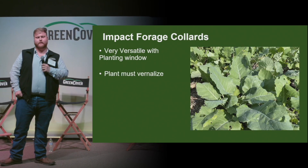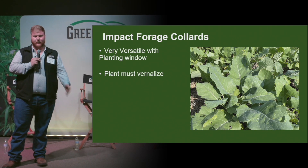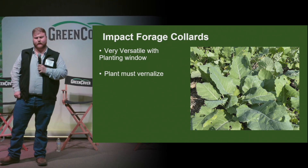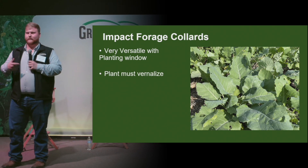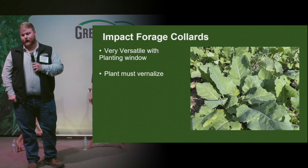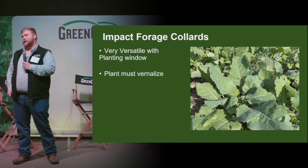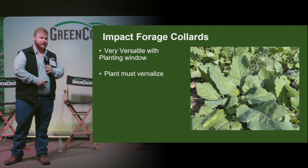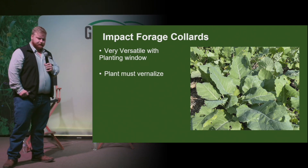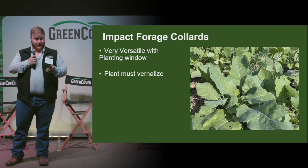The next species is impact forage collard. It's a cross between Georgia Southern Collard and another leafy brassica, making it one of the best for grazing that we offer in the market. It's going to have better heat tolerance, which means it can be planted any time of the year — spring, summer, or fall. Most brassicas are cool season and don't handle heat very well, but this is an exception. Another plus is it must vernalize to produce seed. So if you spring plant it, you don't have to worry about volunteer. Vernalization happens when it gets cold enough for the plant to go dormant and then warms back up to grow again.